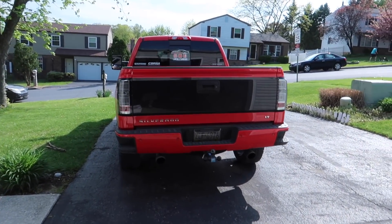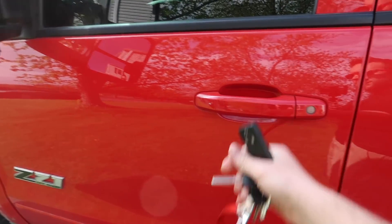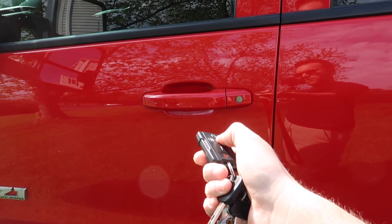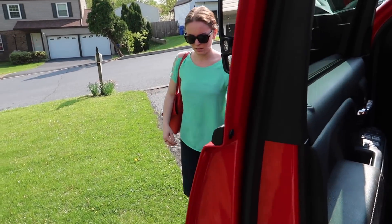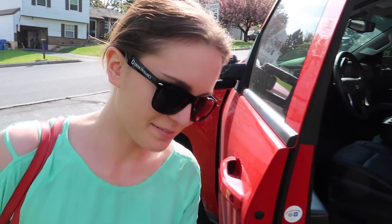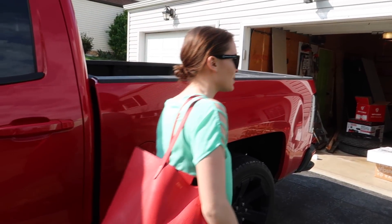Today we're gonna say goodbye to the truck. Gotta unlock the door first before I can get in. Lauren's going to drive the 2017 because I need a ride back — I'm dropping the truck off for something that's much needed.